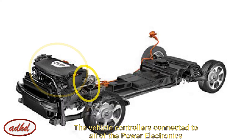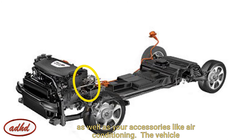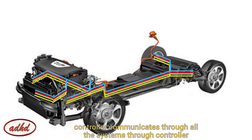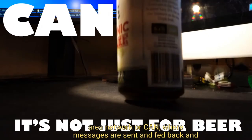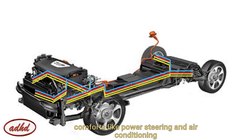The vehicle controller is connected to all of the power electronics and accepts driver inputs, which include things like how much you press your accelerator pedal, your gear selection, as well as accessories like air conditioning. The vehicle controller communicates through all of the systems via a controller area network, or CAN, where messages are sent back and forth to the hardware and to the controller.